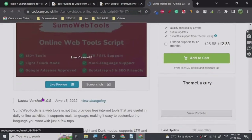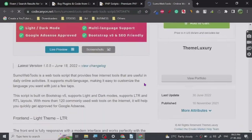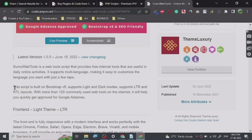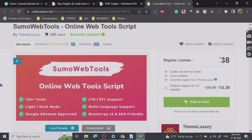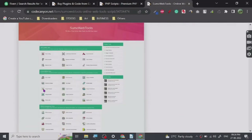Now I don't make tool websites myself, but I have plans in the future. Right now there is so much competition that I would not recommend you go for these kinds of websites because the competition is very high — as you can see, 625 sales already.